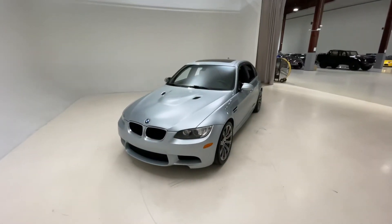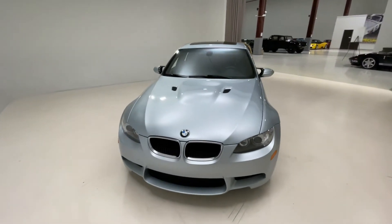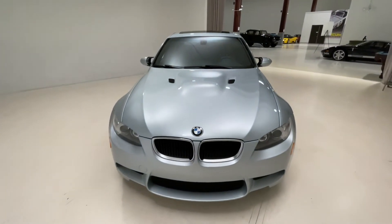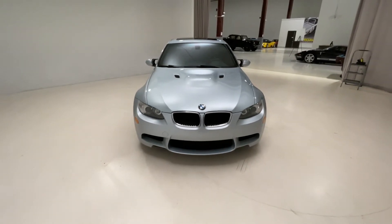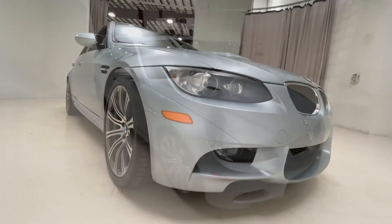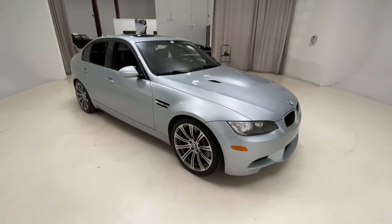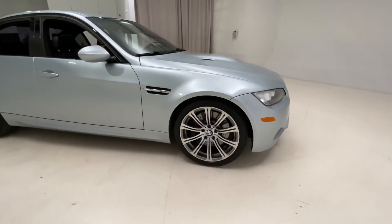Currently being offered for sale here by us at Luxport Motor Group is this 2011 Silverstone Metallic over black Navi leather interior BMW M3 sedan. This car shows just about 70,000 total miles on the odometer.